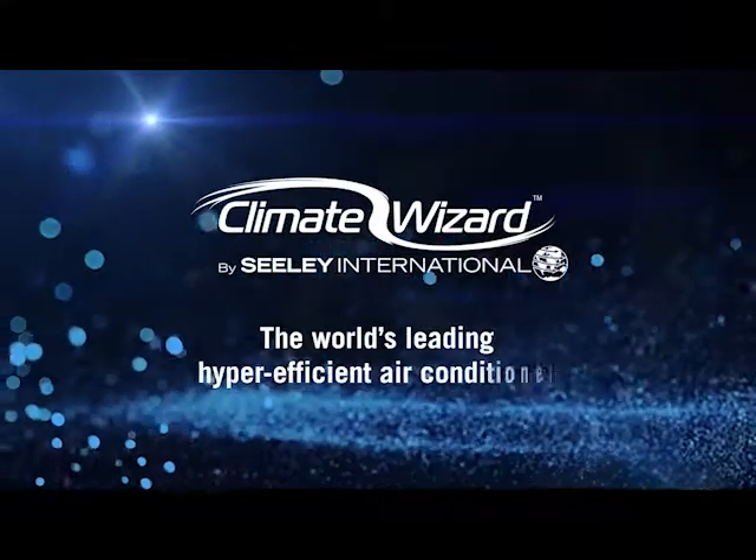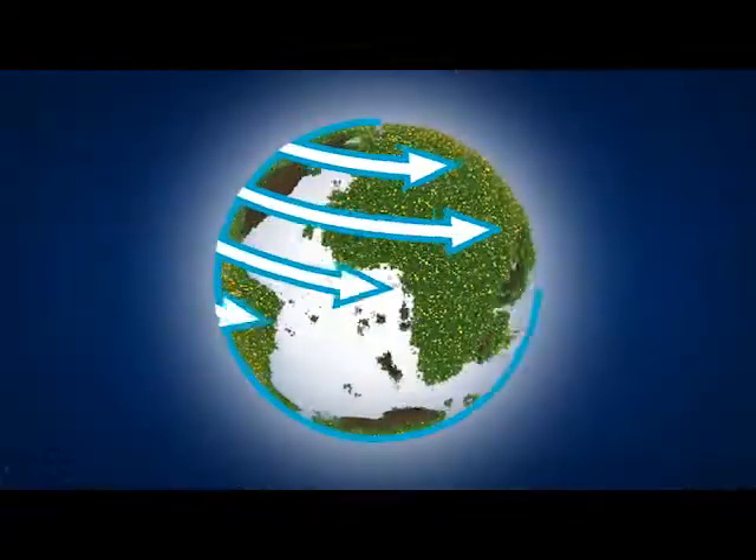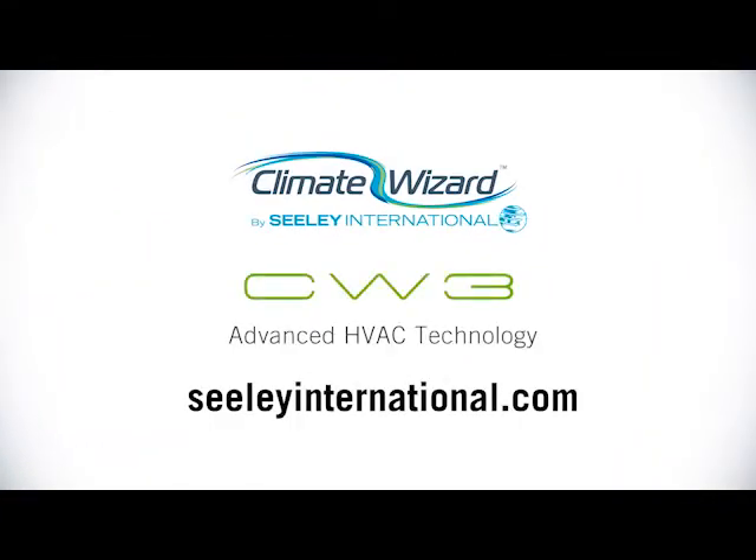Climate Wizard by Seeley International. Climate Wizard CW3. Advanced HVAC Technology.